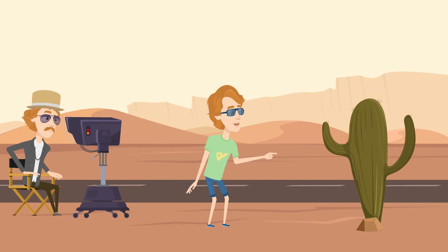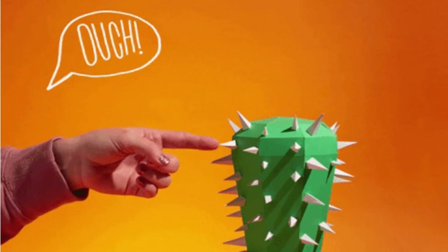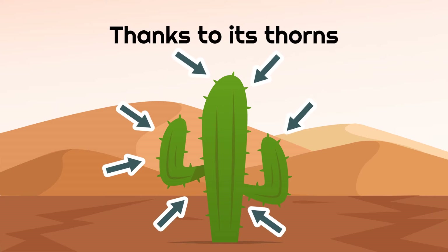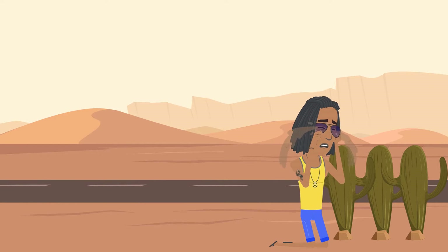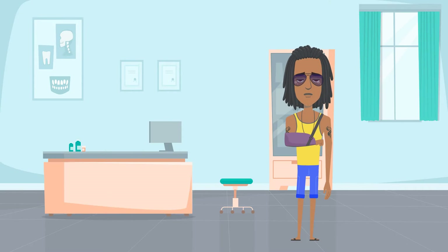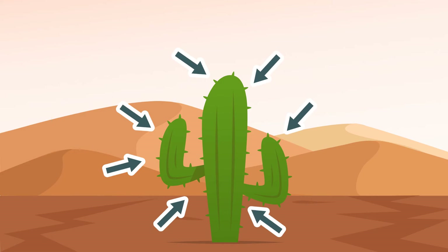Movies and cartoons have long used the cactus plant as a comedic device, often being the source of pain for either the hero or the villain, thanks to its thorns. You wouldn't want to be running through or landing on a bunch of cactus plants, because they can really do much damage to your skin, courtesy of those pointy things that surround their body.